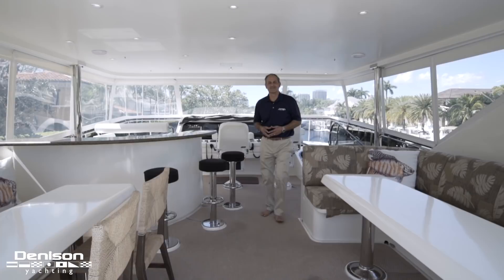Hi, I'm Peter Quintel with Denison Yachting. Today I'd like to provide you with a tour of Roxy Maria, a 2007 82 Hargrave custom motor yacht. Come on, let's take a look.